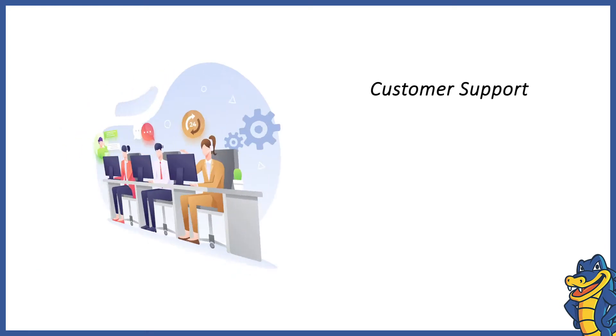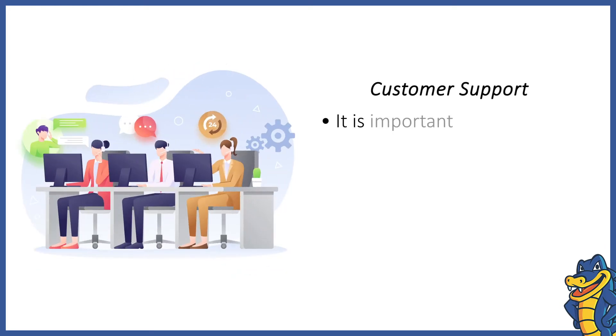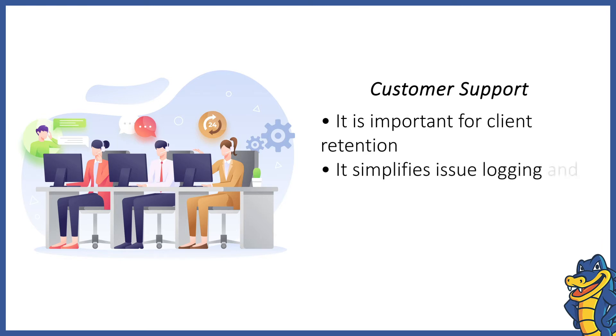Customer Support. Customer support is a vital service that helps your customers to sort any issues with their hosting. WHMCS provides a robust support system where a customer can raise support tickets for issues they face.